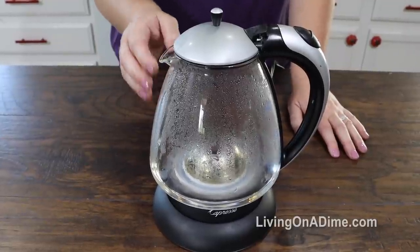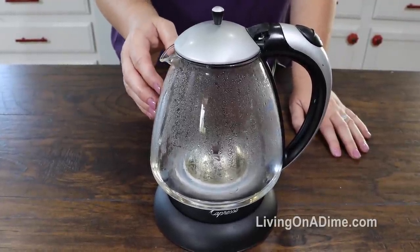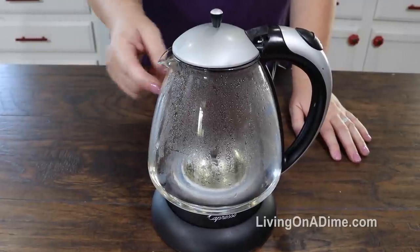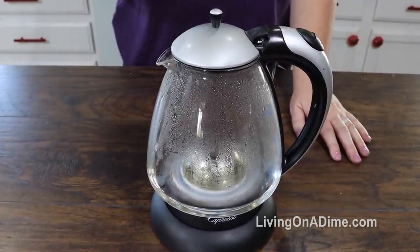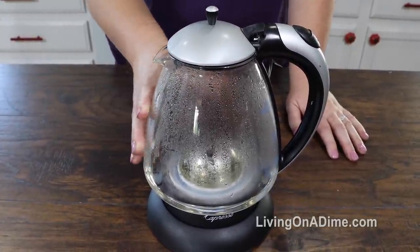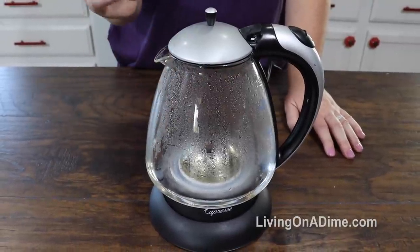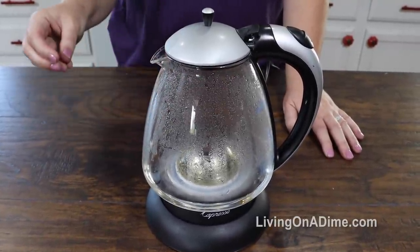This guy boils water fast — and I mean fast. We're talking like two minutes, and I'm at high altitude so water takes longer to boil here. This is my number one favorite on this list, one we use every single day. Absolutely love this guy — one of the best investments I've made.